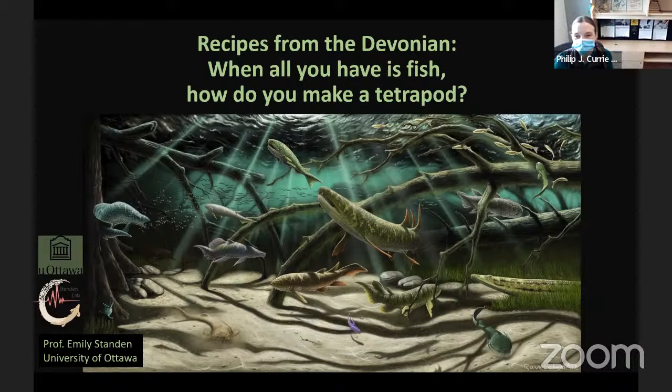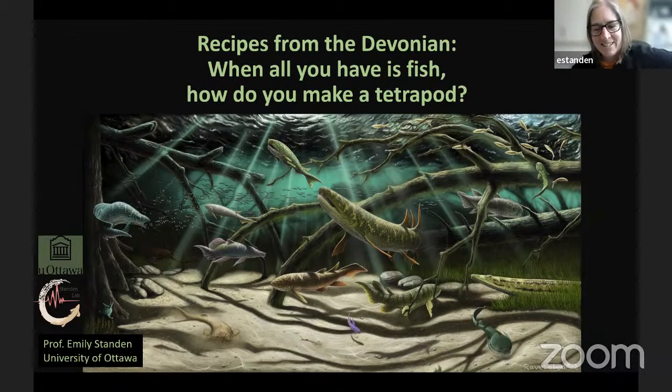I'll turn it over to you. Thanks a lot. This is quite exciting. I really like talking about fish, so it's fun to be here and reach out to you. Today we're going to talk a little bit about the diversity in the Devonian, and then how fishes became tetrapods. The image you see here is an artistic rendition of what it might have been like in the Devonian under the water.